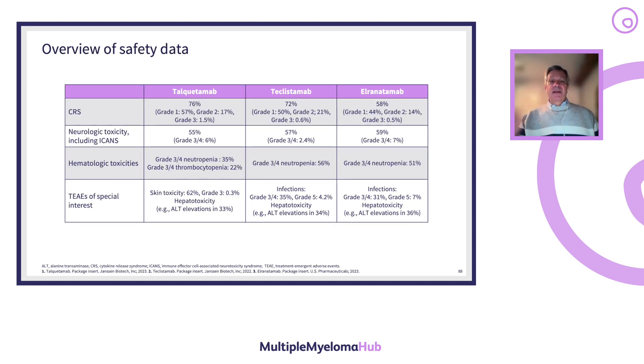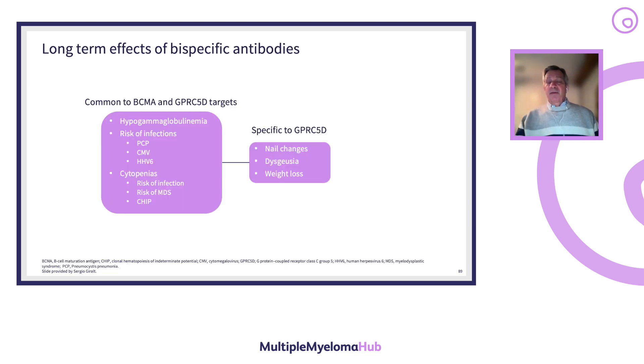CRS is common across all these drugs, with very few grade 3 or 4 events, and it responds rapidly to steroids or tocilizumab. Cytopenias and infectious complications are common throughout. Hypogammaglobulinemia is common — the question of whether all patients should receive IVIG replacement is controversial. Our approach is to give monthly IVIG only to patients with serious prior infections related to hypogammaglobulinemia, or recurrent sinopulmonary infections with IgG below 400. All patients should receive acyclovir prophylaxis, have CD4 counts monitored, and those with low CD4 counts should receive PCP prophylaxis. Patients with neutropenia should receive G-CSF.